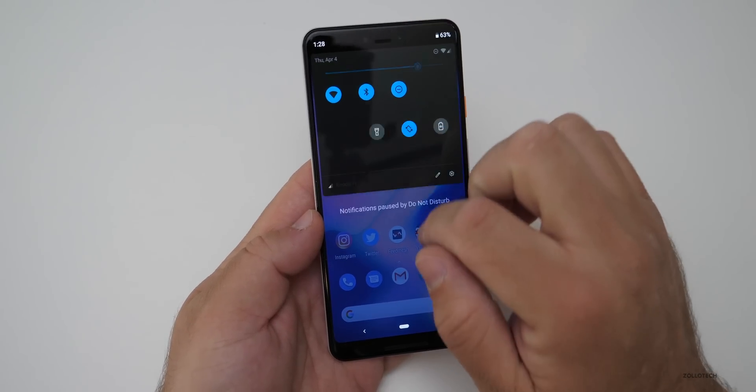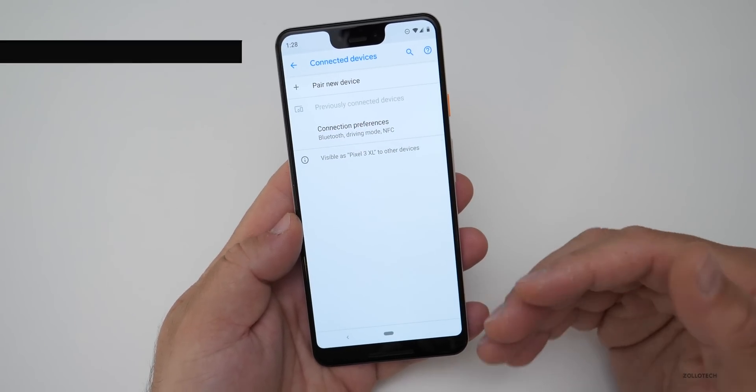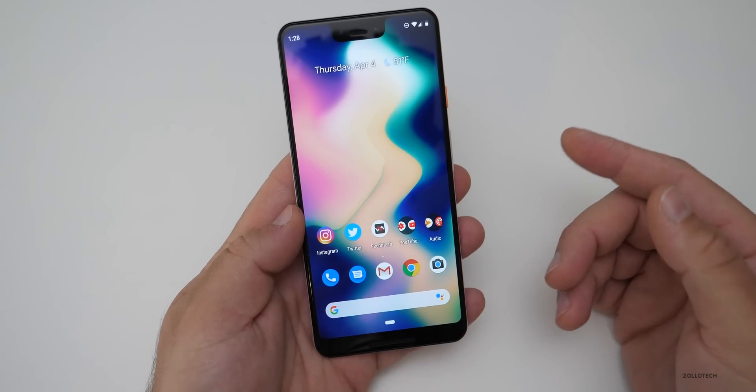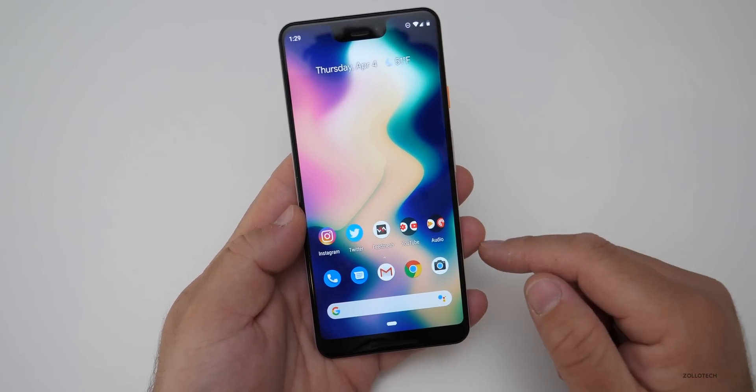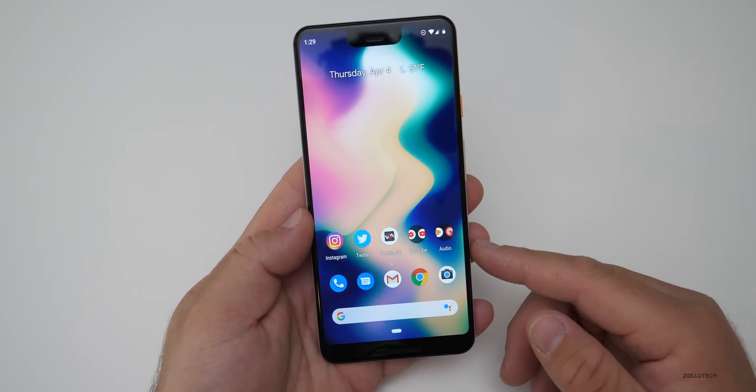Thirdly, there's improved Bluetooth for Pixel devices. Quite a few people have had issues with Bluetooth on Pixel devices, and that should be resolved with this update. Hopefully it resolves it — I'd love to hear if it does in the comments below. Thankfully I haven't had any issues with this device, but I know quite a few people who have.